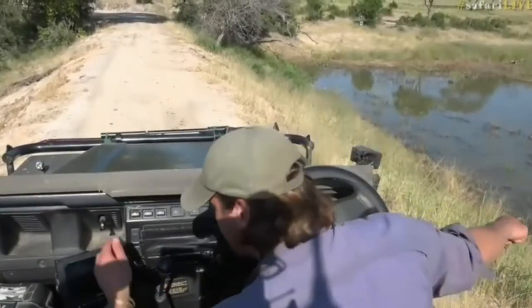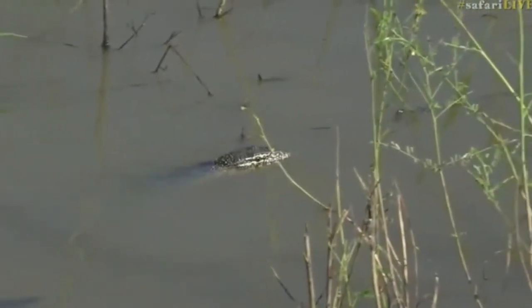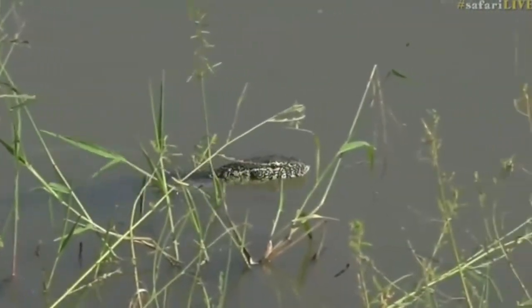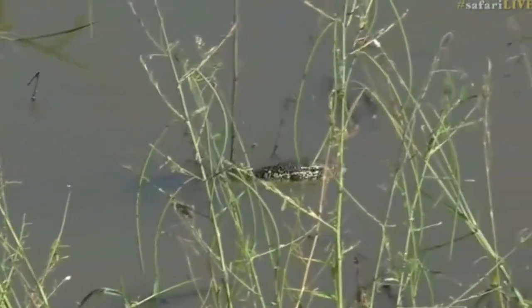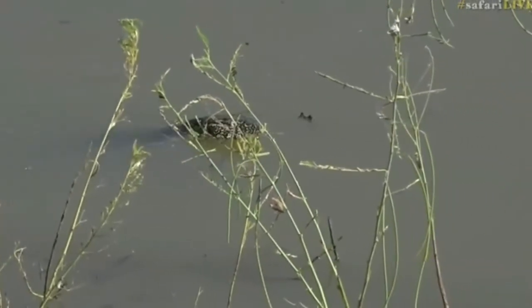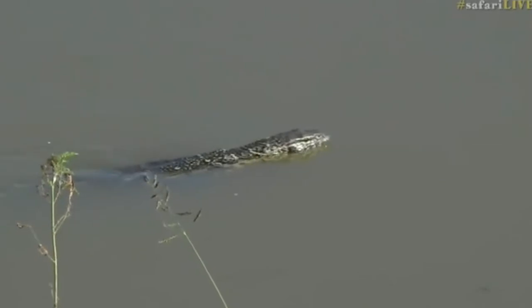Look at that — you see him? He's swimming. There's another monitor lizard, and that one's swimming through the water in that flooded grass I was talking about, hunting for different aquatic creatures to snack on. You can see its tongue coming out, doing some testing and tasting. That's so cool.